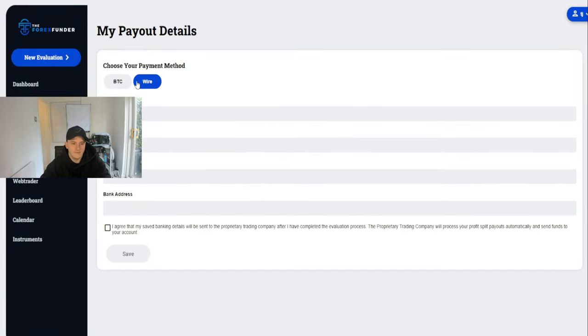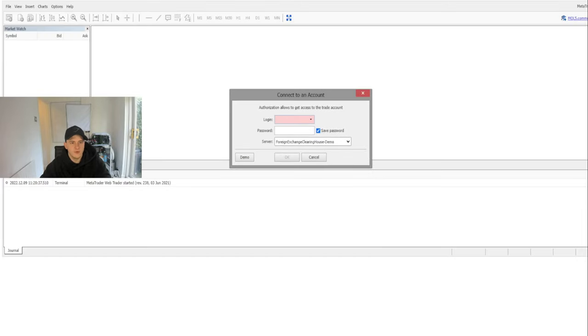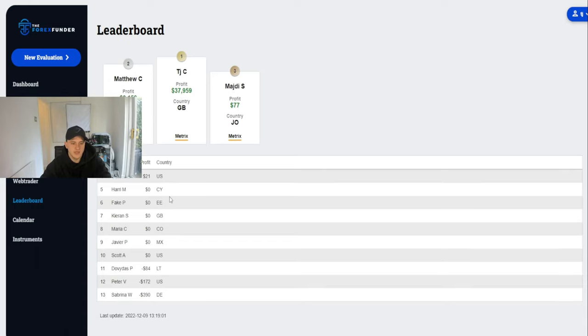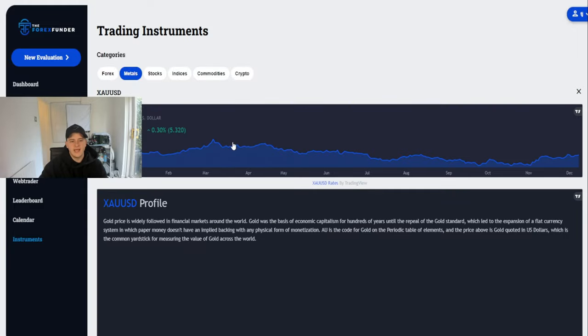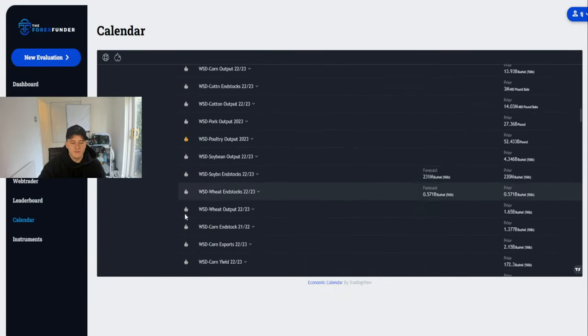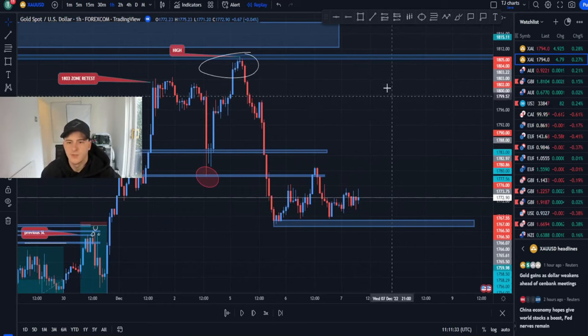You can't get much better than that. You can see all trades here — for payouts you can choose wire or Bitcoin. There's a messages tab if anything goes wrong. You can log in on the web trader through the portal. There's also a funding leaderboard once you're funded, trading instruments showing each pair, and a news calendar to see what high-impact news is coming up in red.